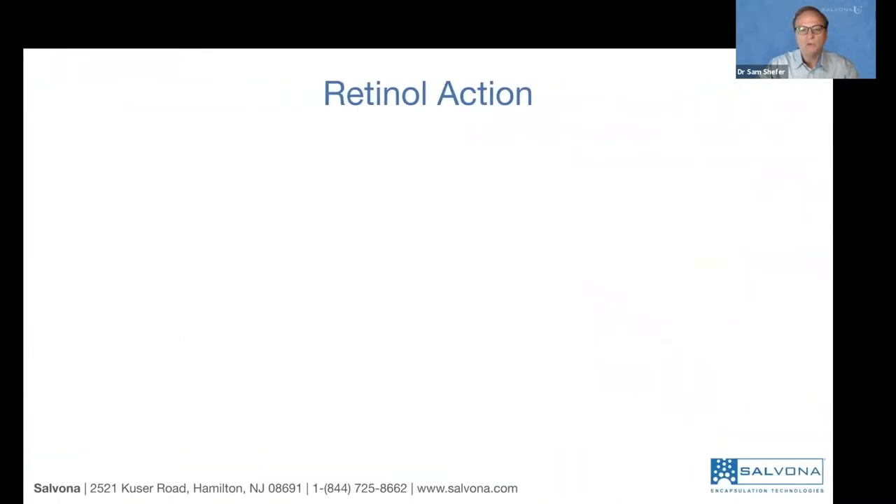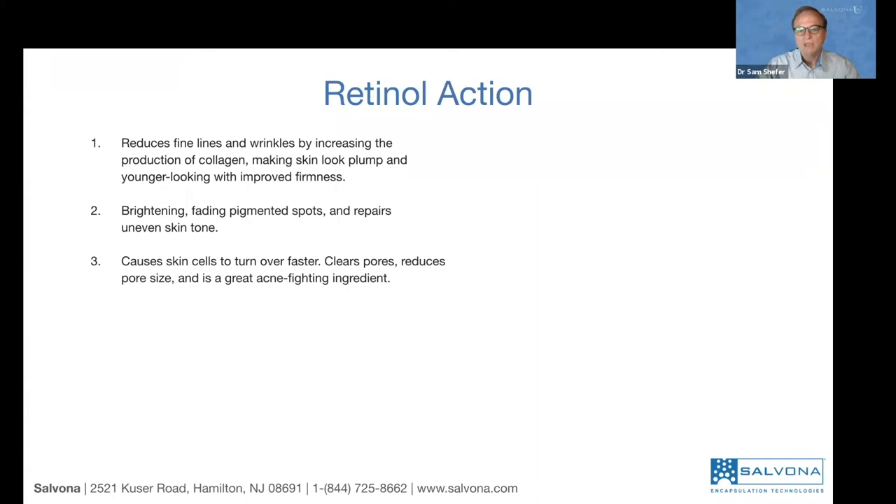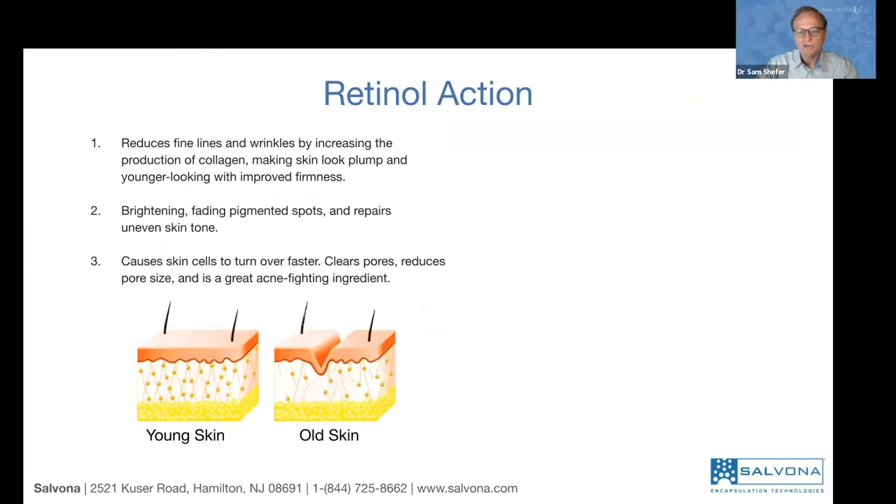What is retinol doing and why do we need it? Retinol reduces fine lines and wrinkles by increasing the production of collagen. It makes the skin look plump and younger with improved firmness. It's also known as a brightening agent — able to fade pigmented spots and repair uneven skin tones. It causes skin cells to turn over faster, rejuvenating the skin. It clears the pores, reduces pore size, and is a great acne-fighting treatment. The major difference between younger and older skin is that older skin loses collagen and elastin, leading to wrinkles.